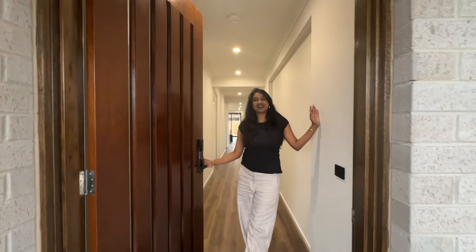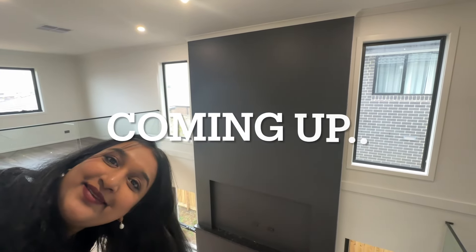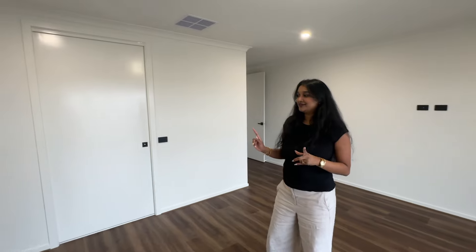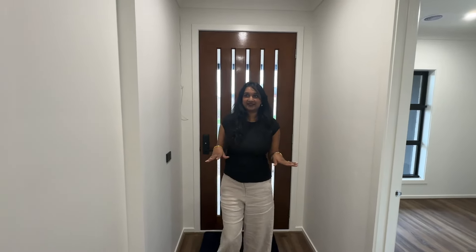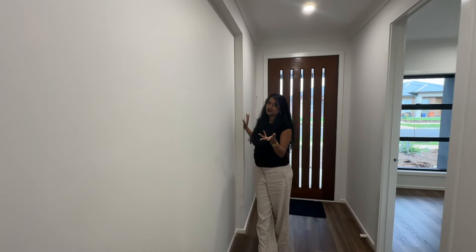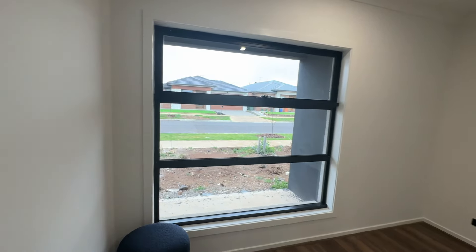Hey guys, welcome to our home tour and it's gonna be awesome. One is my baby's bedroom - see, it's so beautiful. From the door to the right we have this beautiful niche, we can do some barriers or artwork or something. We've opted for this niche, and to the left we have a guest bedroom downstairs.